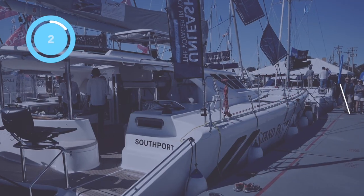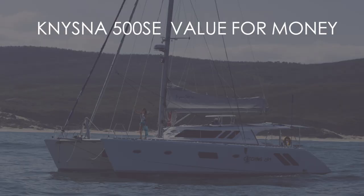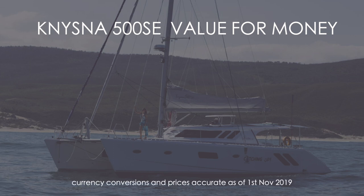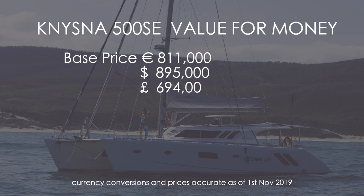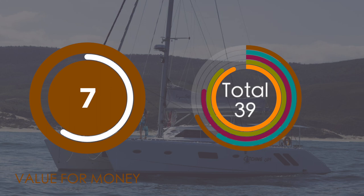Category five: value for money for the Neisner 500 SE. Note that currency conversions are accurate from the first of November and do not include taxes. Among all the luxury South African yachts, we believe the Neisner 500 represents fantastic value for money. This boat is $895,000 fully loaded — there is almost nothing you need to add. It comes with sails, dinghy, outboard, and washing machine. Loaded you're looking at $930,000, which is £720,000 or €845,000. All in all, this is good value for money: 7 out of 10, Neisner, well done.